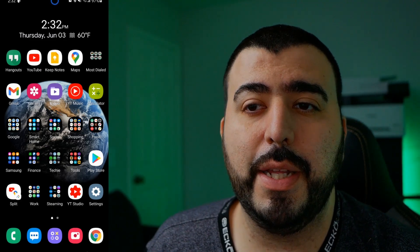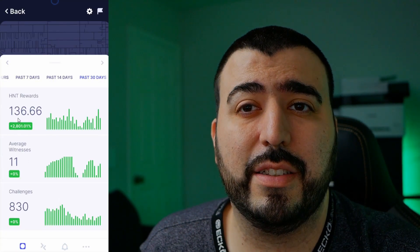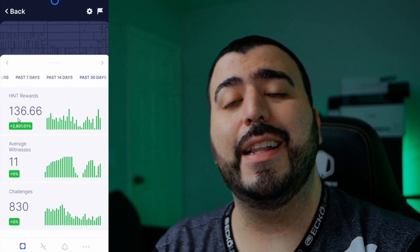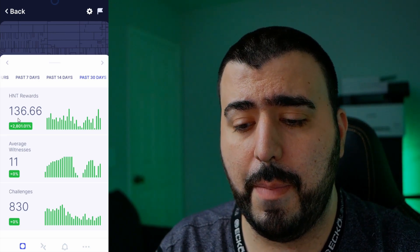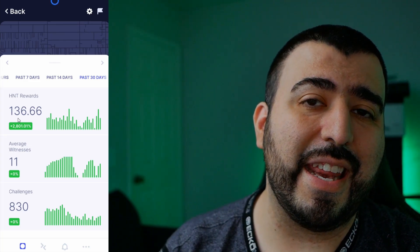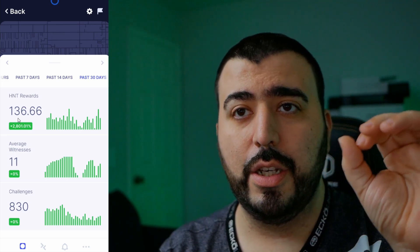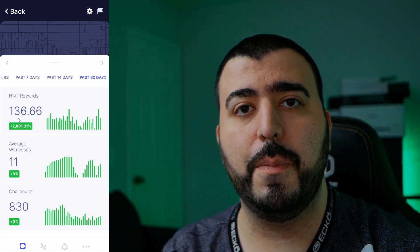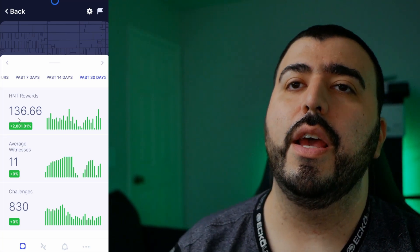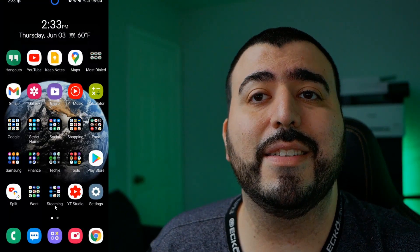So how much did I make after the first month? I made 136 tokens from this miner. The average number of witnesses was 11 — that's the number of IoT devices around me. I had over 830 challenges, which are basically those events where your hotspot is used for just a few seconds to a few minutes, and you get mining rewards — the tokens — from that.